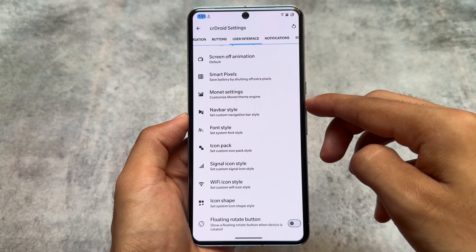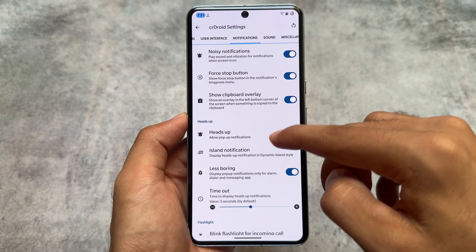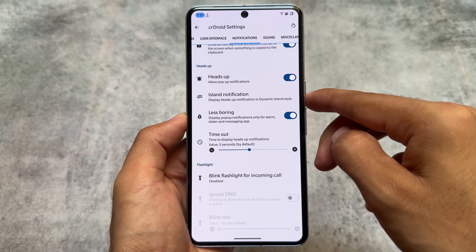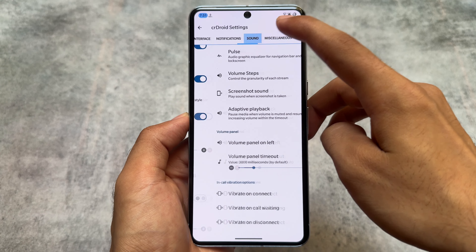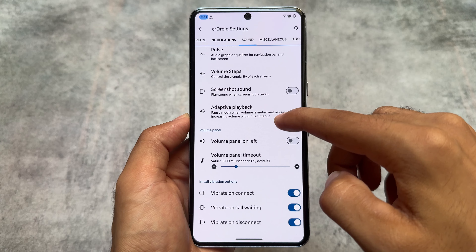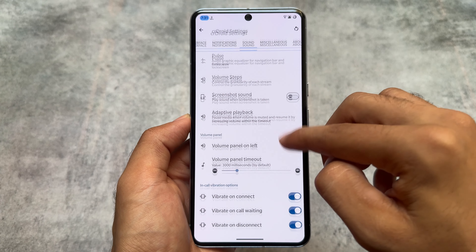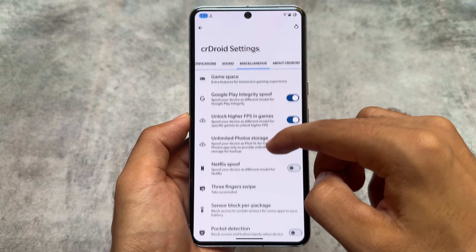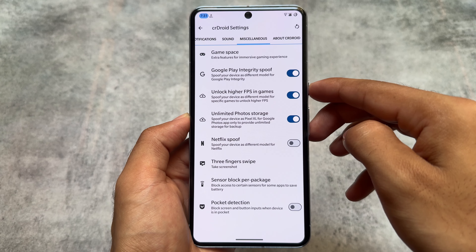crDroid is not updated like some other custom ROMs such as Matrix OS or Rising OS, which means features like disable flag secure, no storage restrict, and hide screen capture status are not part of crDroid. Even the popular disable flag secure is not available here. However, you can get those features with the help of some modules, though you'll need to root your device for that.